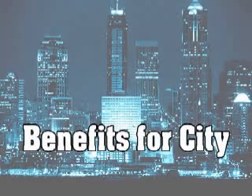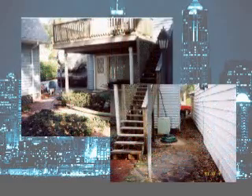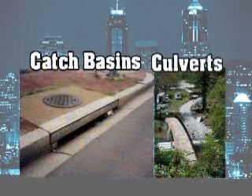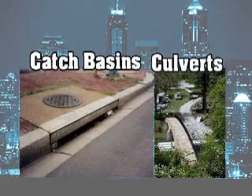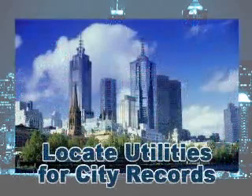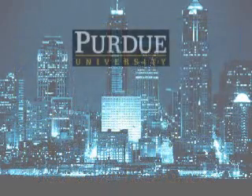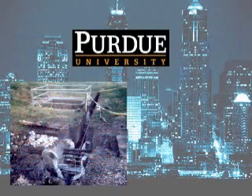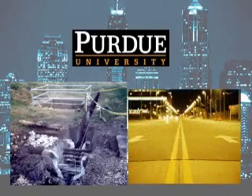Benefits for cities: Using Atlas Daylighting not only improves the city's buildings and houses, but they can be used to clean catch basins and culverts, keeping clogging and backup from occurring. Atlas can also locate utilities for city offices and records. Purdue University called on Atlas Daylighting to clean catch basins and water repair sites. Atlas was able to complete the job with little soil disturbance and eliminate large street closings.